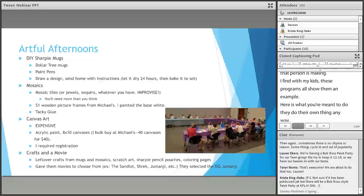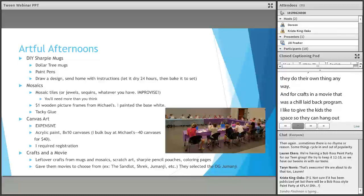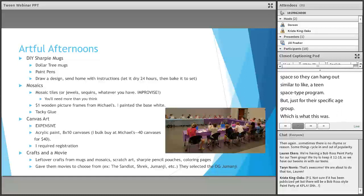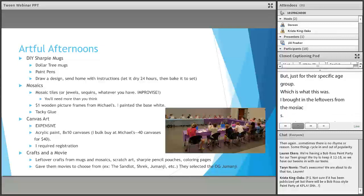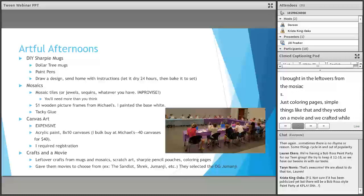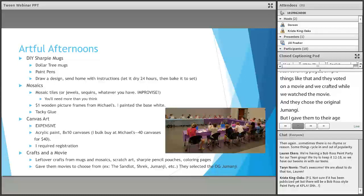For crafts and a movie, that was a chill, laid-back program — similar to a teen space. I brought in leftover materials from the mosaics and Sharpie mugs, scratch art, pencil pouches with designs to color, and coloring pages. They voted on a movie — they actually chose the original Jumanji, which I was very excited about. I gave them movie options towards their age group, some current and some classic like The Sandlot.